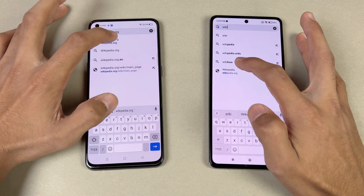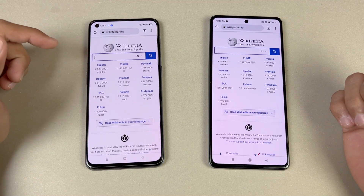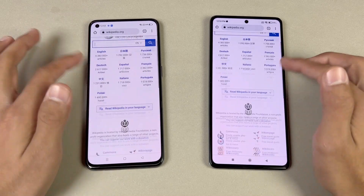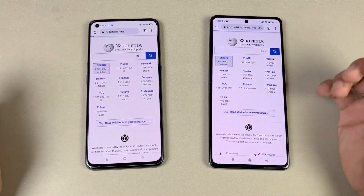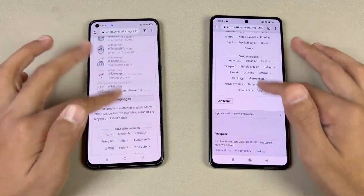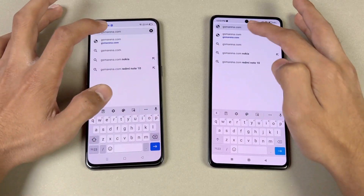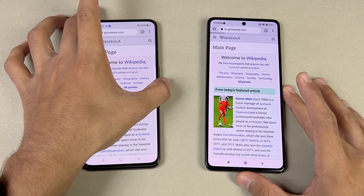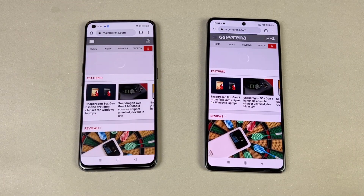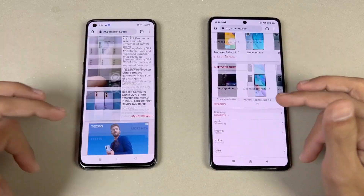Opening Wikipedia.org — a little faster on the Realme GT. The scrolling is very smooth. Opening an English page again — very similar on both phones. 120Hz means no issues whatsoever. Next, opening JS Summerinder's website — exactly the same on both phones. The scrolling is very smooth on both.